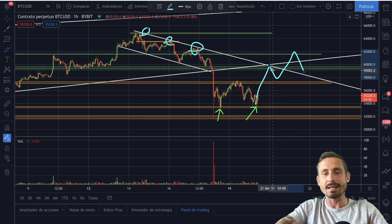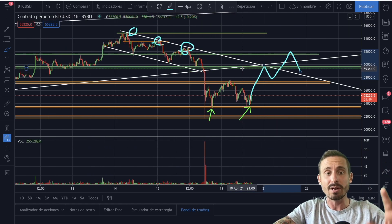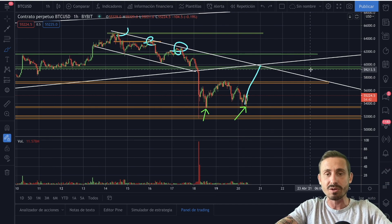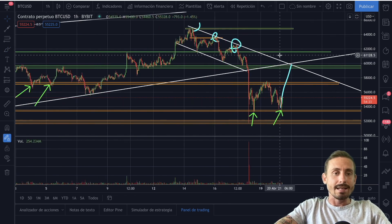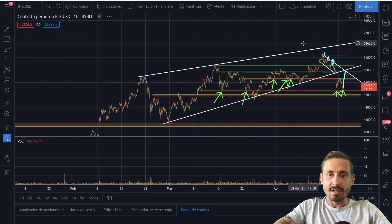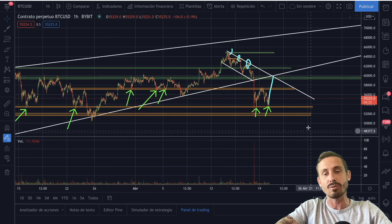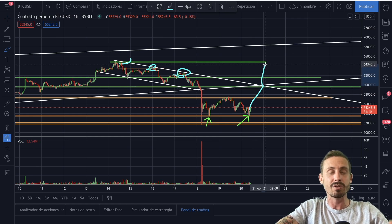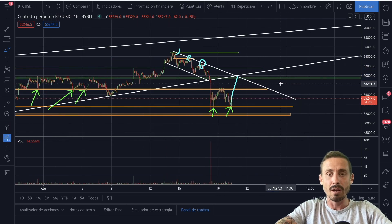Between tomorrow and Thursday, we could see a test of the $60,000 range, which is going to be really heavy resistance to break — it'll take a lot of volume. We're breaking resistance from this downward channel, and $60,000 is also a major psychological resistance. It's also the support of this ascending wedge turned into resistance. However, if we manage to get above $60,000 in between tomorrow and Thursday with good volume, this is going to be extremely bullish.